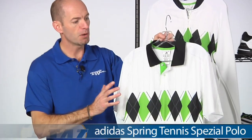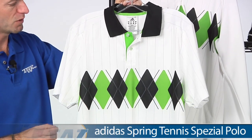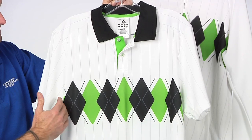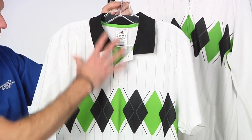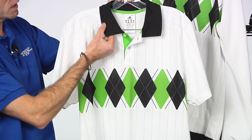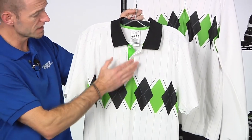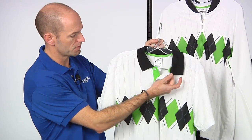First up we have the Special Polo right here. If you're a Lendl fan — I used to love watching Lendl when he came to Wimbledon each year — this Argyle print across the front is very reminiscent of the old Lendl stuff. I love the pinstriping through the body and sleeves of this garment. Nice ribbed collar with a slight trim pattern right there on the edge, classic three-button placket, and a nice little green pop, also through the piping inside the collar.